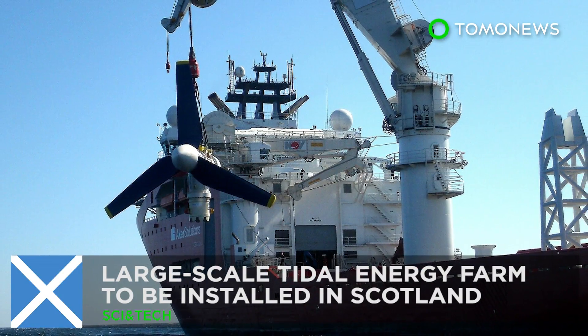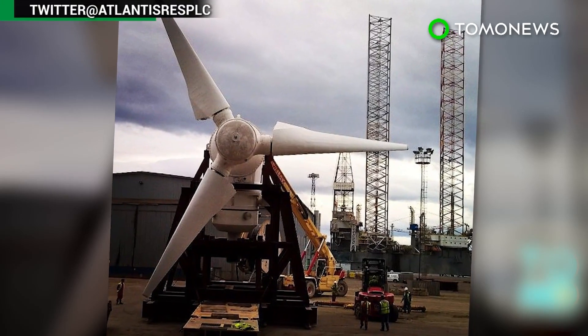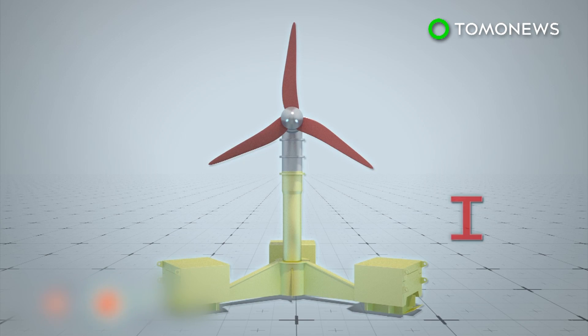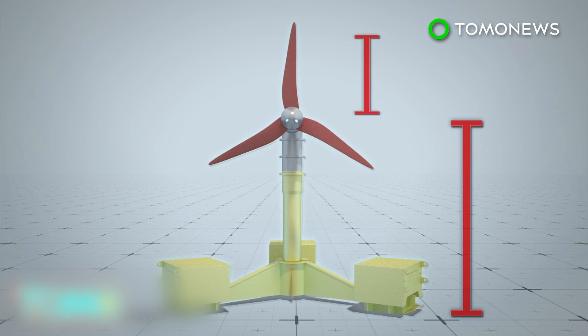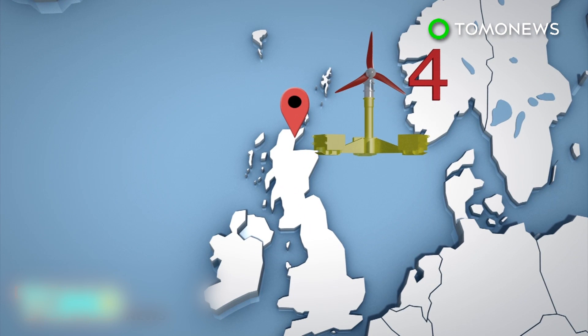Large-scale tidal energy farm to be installed in Scotland. The world's first large-scale tidal energy farm will soon be installed in Scotland. The 1.5MW turbines stand at 16 meters tall and each have three 8-meter long blades. Four will be installed off the northern coast of Scotland between Caithness and Orkney.